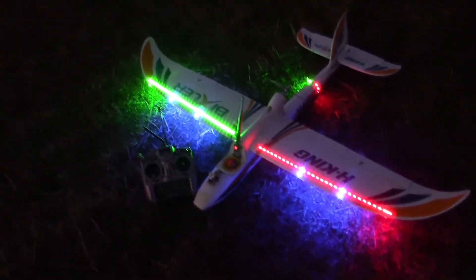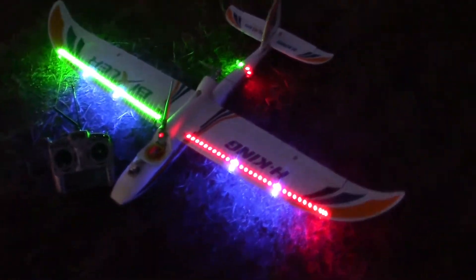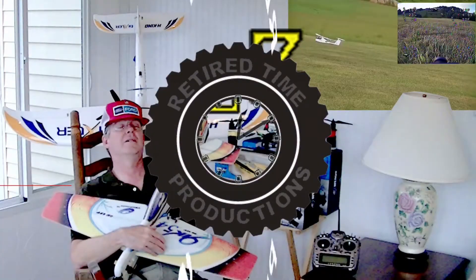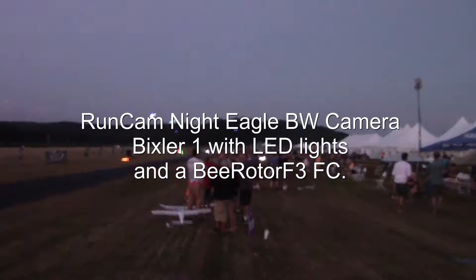We're gonna test fly the night flying Vixler one, and it has a night eagle camera on it right there, so we're gonna have FPV going. Welcome to Retired Time Productions and we're here at Flight Test East 2017.